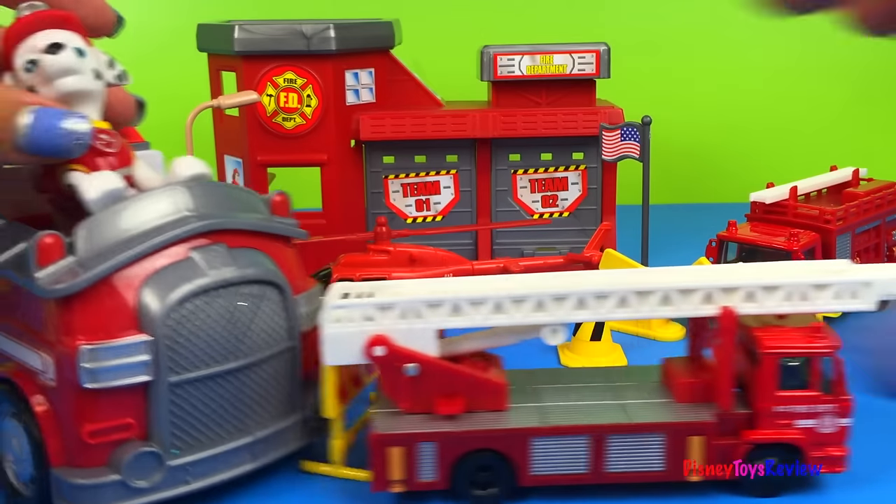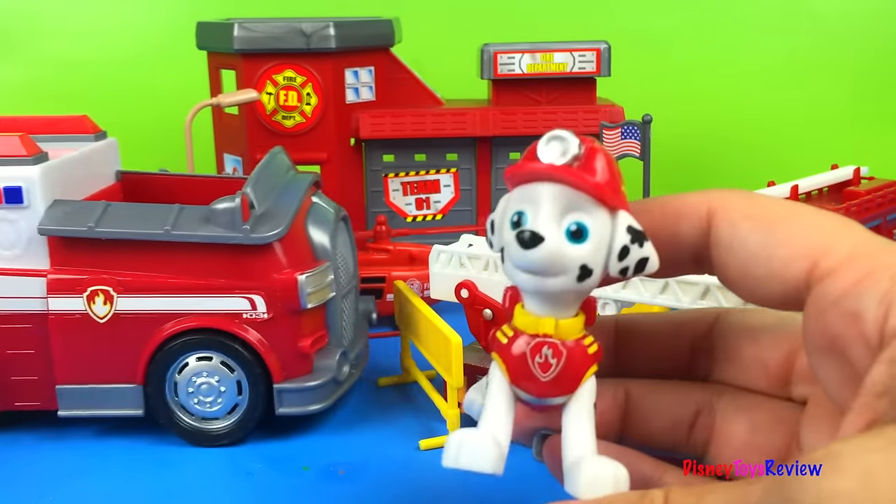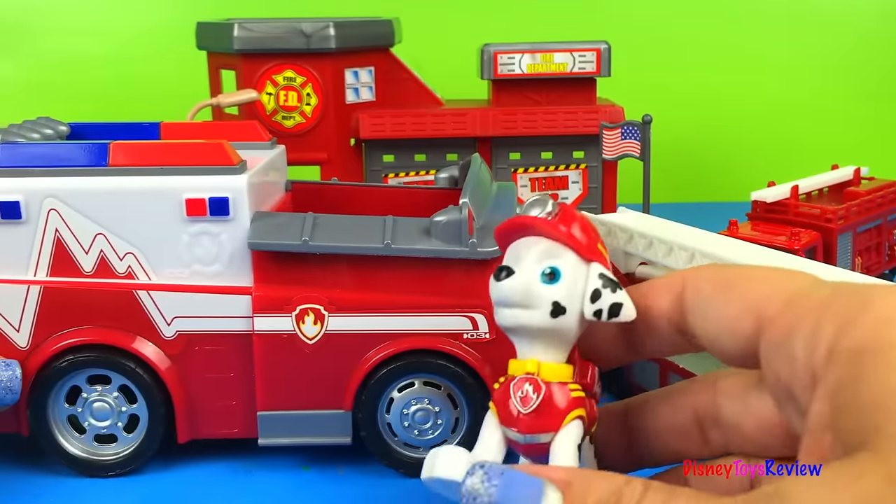What do you mean it's your favorite fire truck? My fire truck is cool! That's true, Chase! It is very neat, your fire truck!